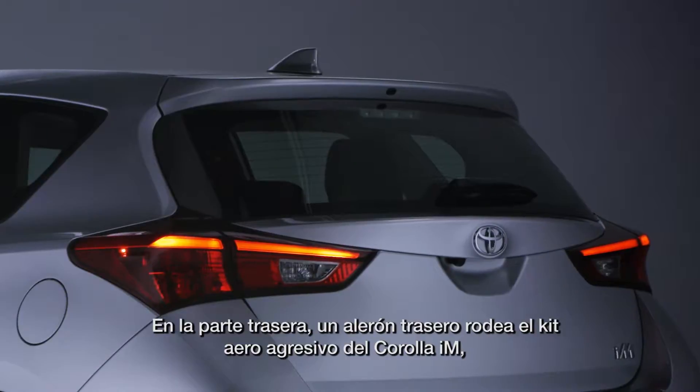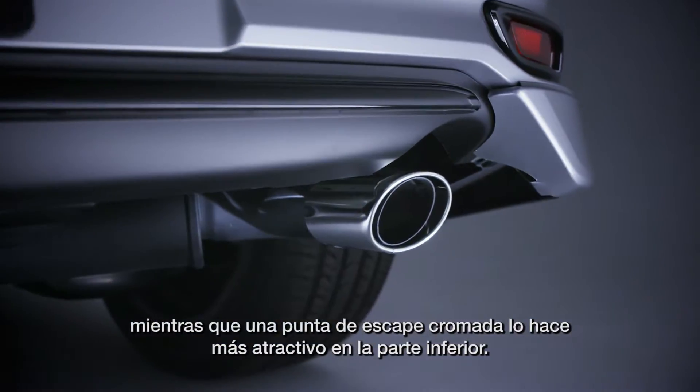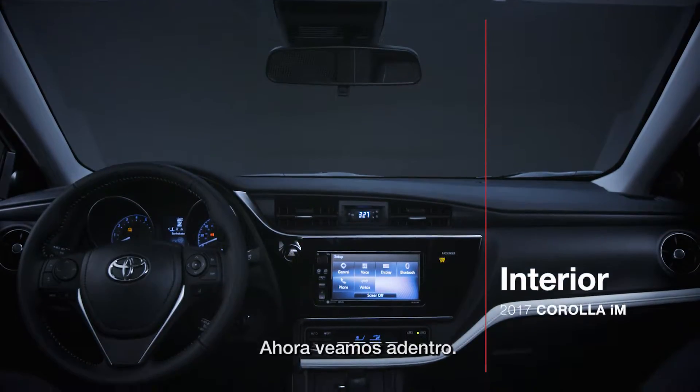Around back, a rear spoiler rounds out the Corolla IM's aggressive aero kit, while a chrome exhaust tip spices up things a bit down below. Now let's have a look around inside.